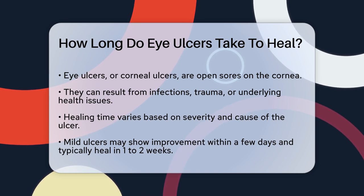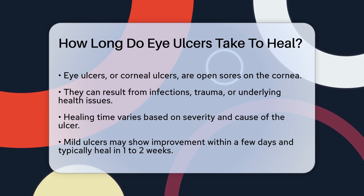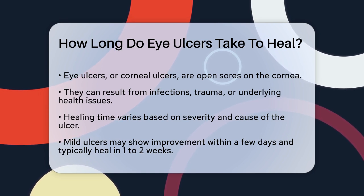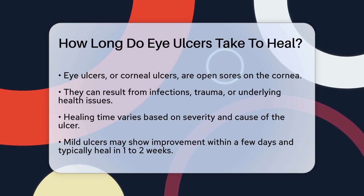First, it's important to know that eye ulcers, also known as corneal ulcers, are open sores on the cornea, the clear layer at the front of your eye. These ulcers can be caused by infections, trauma, or underlying conditions.